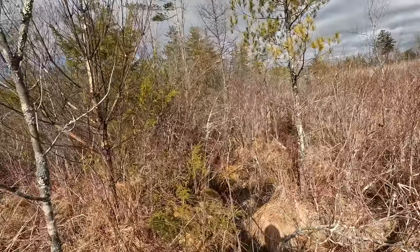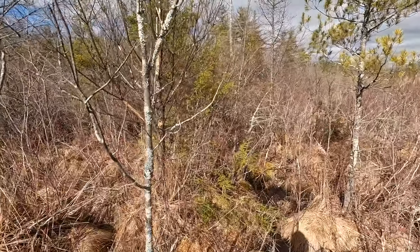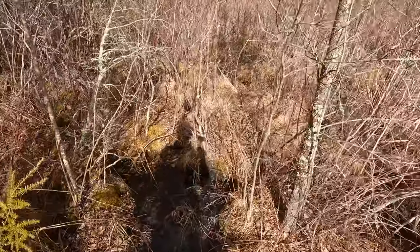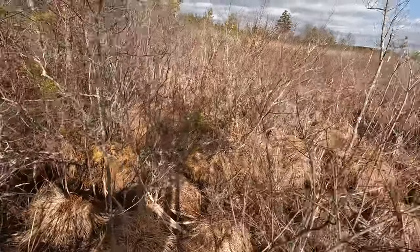Alright, so I'm out here in the swamp just kind of checking some of these little clumps of trees, finding some deer sign on them. Hoping to maybe find a shed or two kicking along out here.